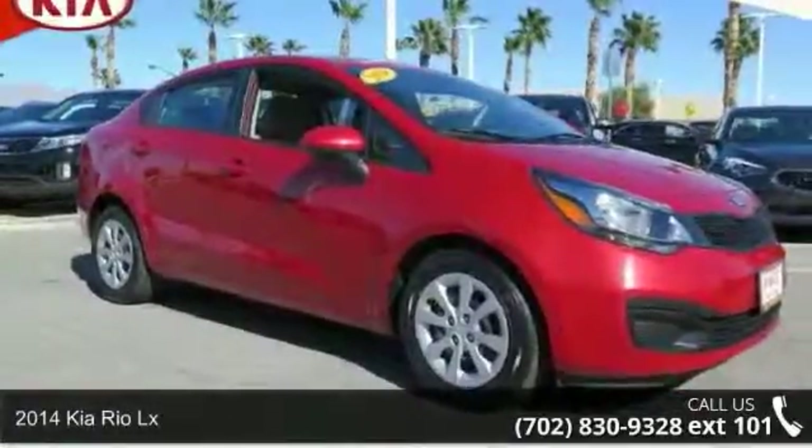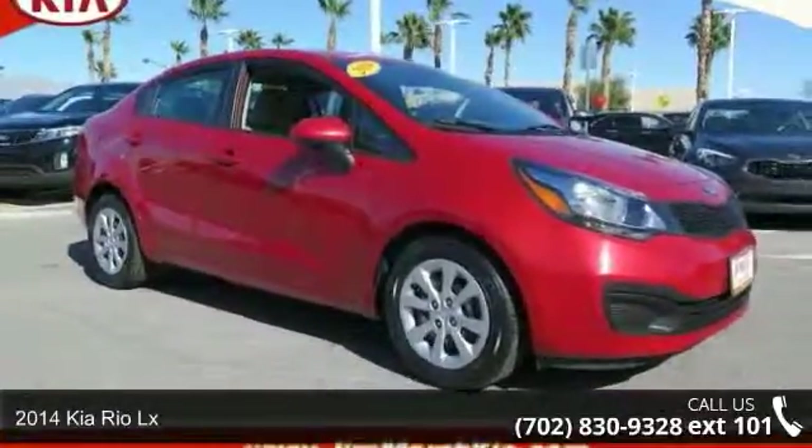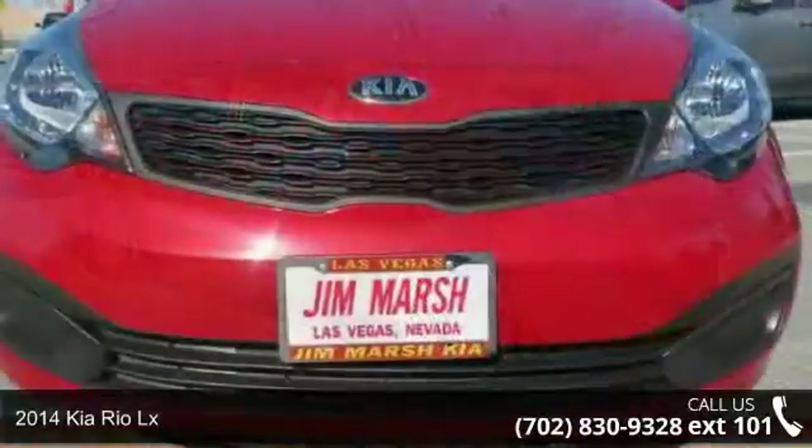Arrive in style with this 2014 Kia Rio LX. This may be the set of wheels you've been looking for.